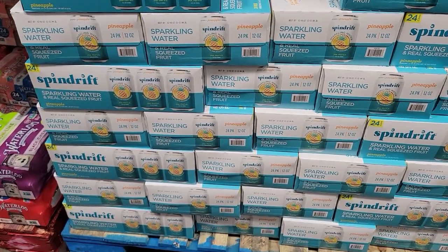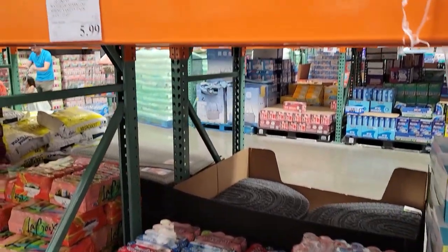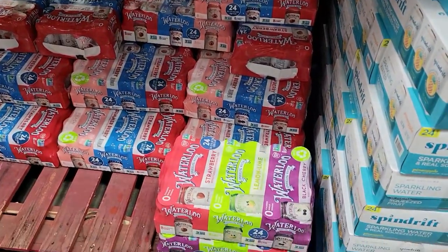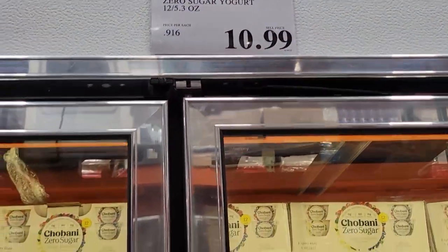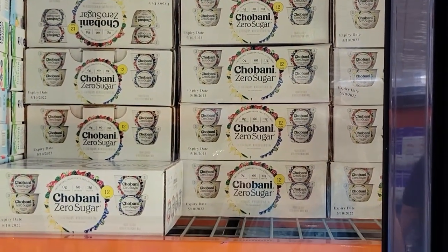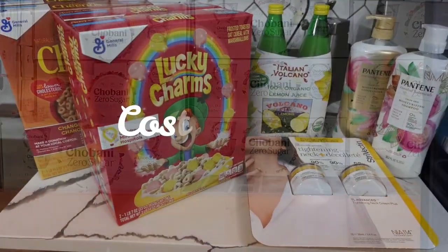I'm also super curious about the Spindrift — this looks and sounds really good to me, but it's way more expensive than Waterloo or other brands, so I left with the Waterloo today. But if you tell me the Spindrift is worth the money and tastes great, I might just get it next time. Also, what about the Zero Sugar Chobani? I've had regular but never zero sugar.